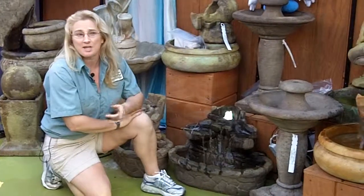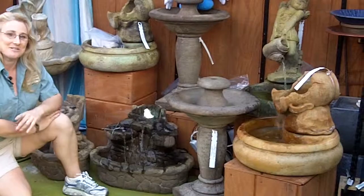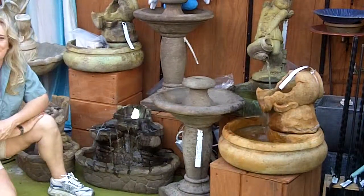They're beautiful, they're soothing, and they would make a great Mother's Day gift. So stop into either Lunenburg or Winchester and check out the new bubbler fountains.